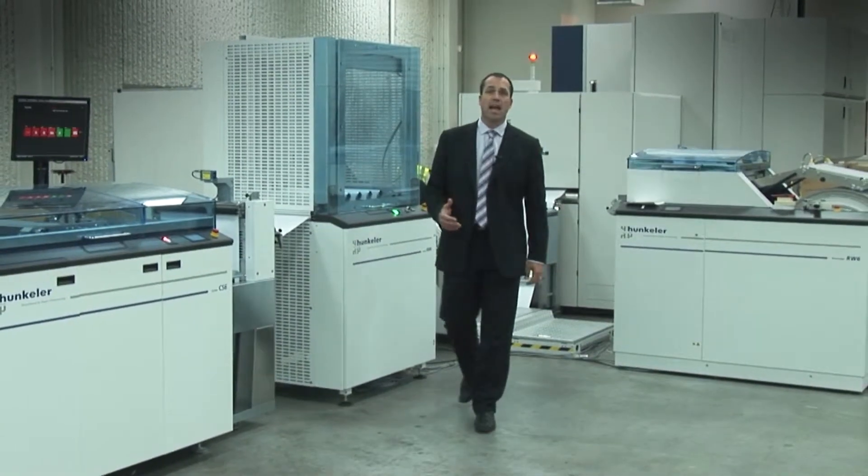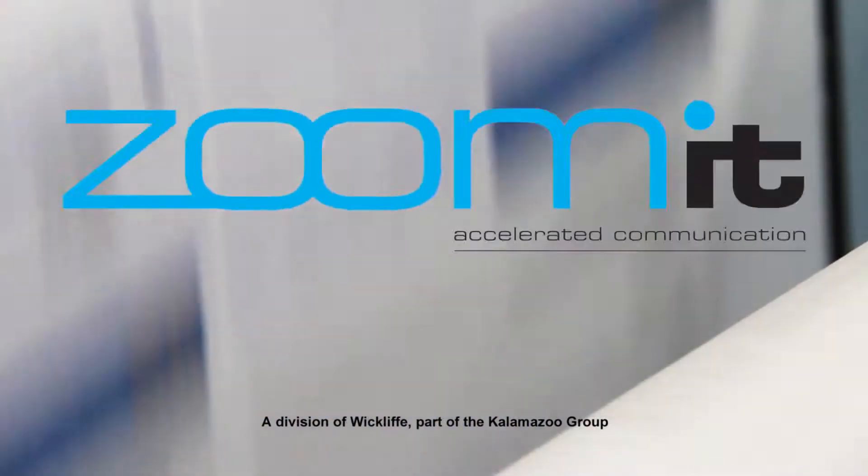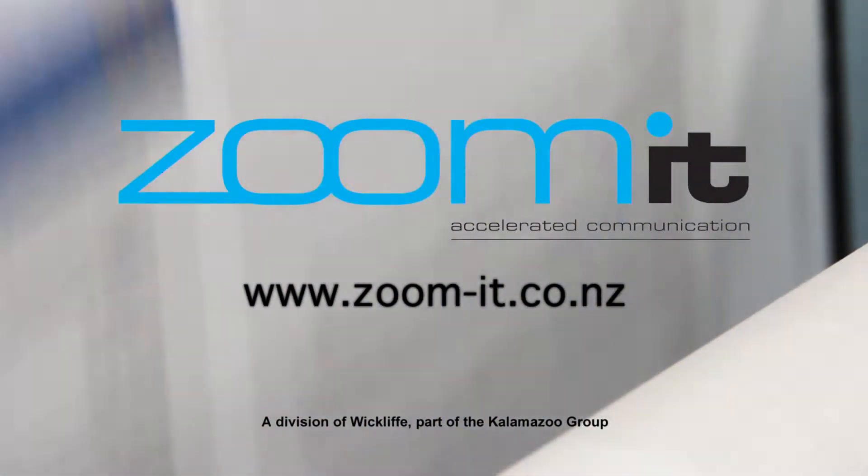Zoomit can handle your essential mail requirements from end to end, cost-effectively with speed and precision. So call us or email us and let's talk.